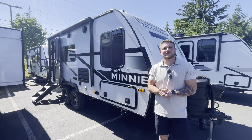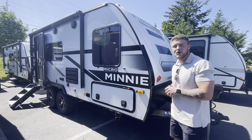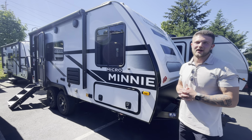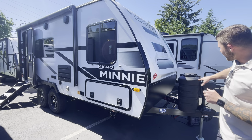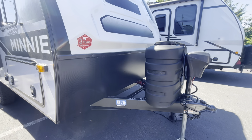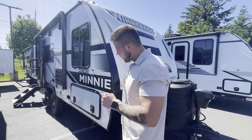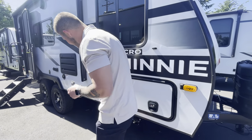Hey folks, this is Andrew with Johnson RV at our Sandy location. Right behind me we do have a 2024 brand new Winnebago 1821 FB model. On the front here we do have the extra upgraded two seven-gallon propane tanks and the nice electric stabilizer.